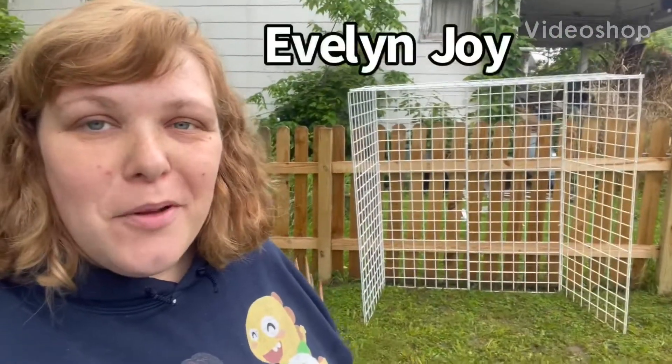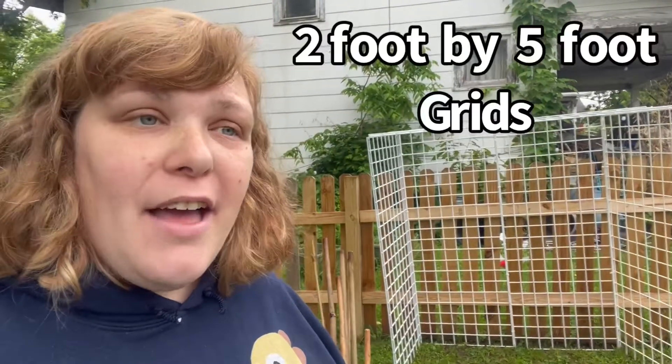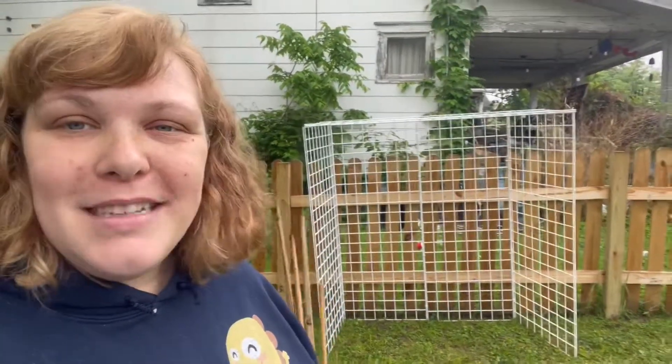Hey friends, my name is Evelyn Joy and welcome back to my channel. Yesterday on Facebook Marketplace, somebody was advertising that their store was moving locations, so they were selling a bunch of these grids. They're basically metal with some white coating so they won't rust, and they're used for shelving in stores. They're two by five, and they were selling them for $12 each, so I bought five of them and today I built this arbor for growing grapes on. Here's how that process went.